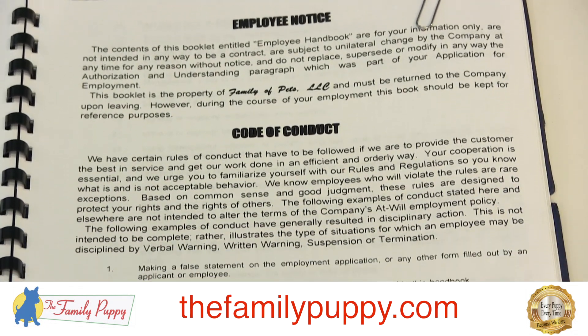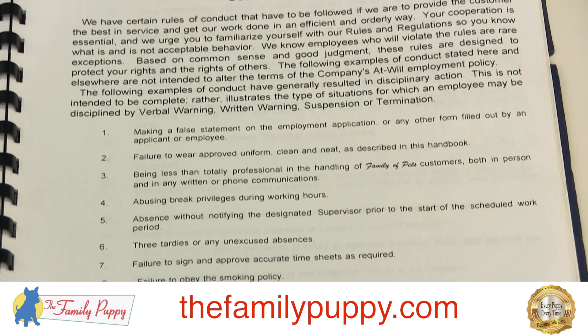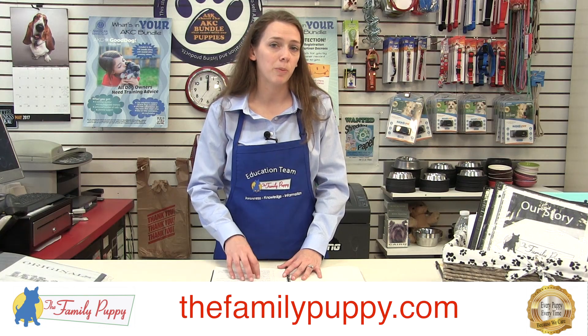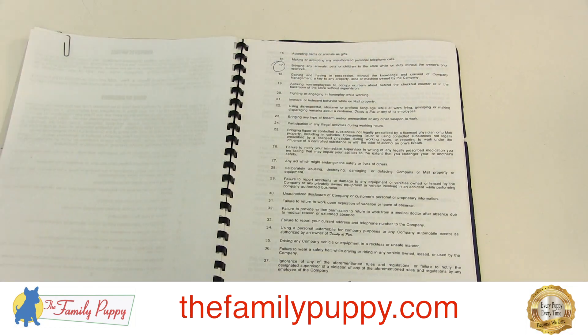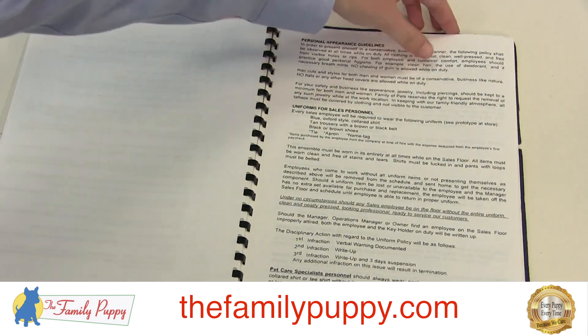In the handbook, a couple of other things to talk about: the code of conduct is in there, making sure that you understand how to give off the best professional appearance and make sure that we are not doing anything that's against the Family Puppy Code of Conduct. So read through that — it is on pages 8 and 9. And then also personal appearance guidelines, which go along with the uniform we already discussed.